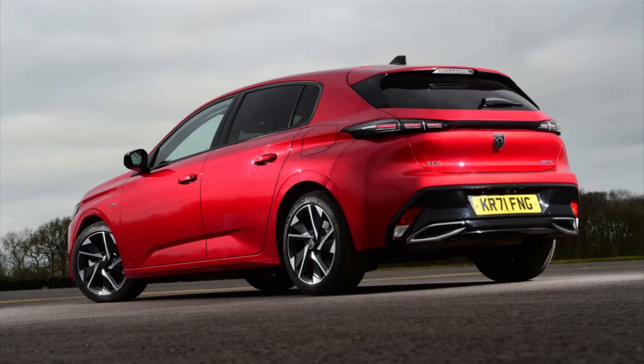Moving round the back, it has taken its design language from the 208 and 508 but still looks recognisable as a 308. The tail lights are very slim and are connected with a black bar. We also have black panelling on the bumper, some fake exhausts, and the new Peugeot badge.